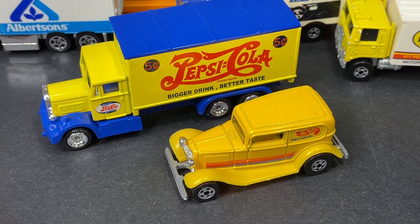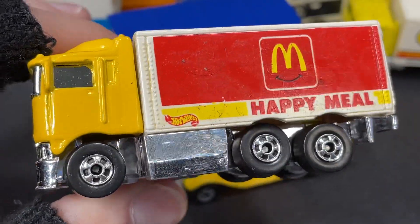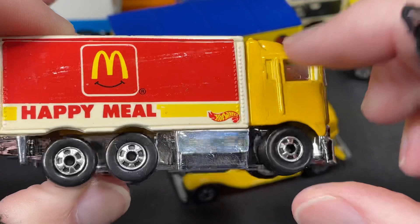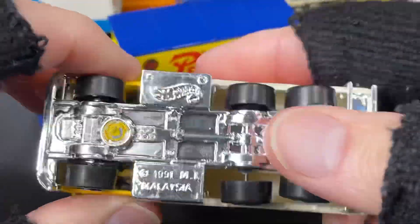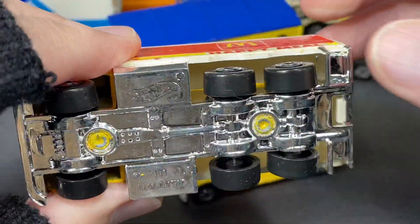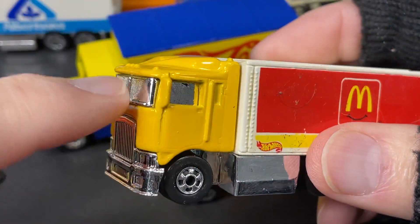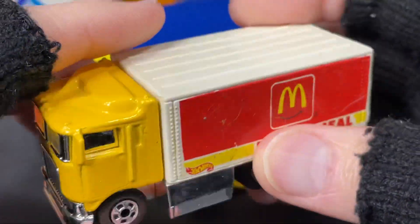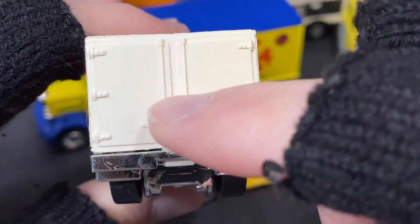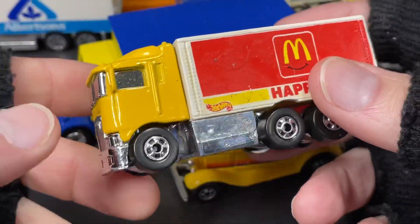Something more modern by Hot Wheels is like this — the Happy Meals truck, the McDonald's Happy Meal truck with the Hot Wheels logo on there. This one just says Hot Wheels, Malaysia 1991. Plastic chrome base on this one, plastic wheels as well, black walls. Yellow cab all die cast, and then it has a chrome plastic insert. The box is plastic on the back, and the doors are nicely molded with all the details but they're plastic and they do not open.